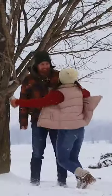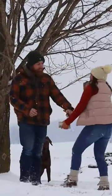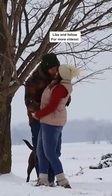Because of the weather we couldn't install the chimney, so we decided to go and play with the snow. Hopefully we can do it tomorrow — don't forget to like and follow for the next video!